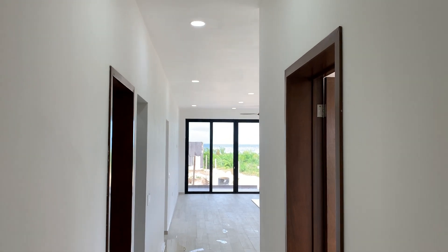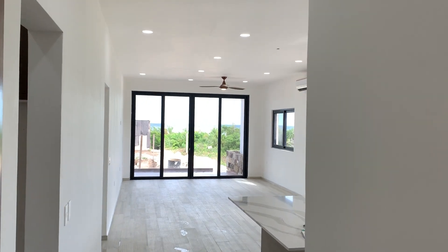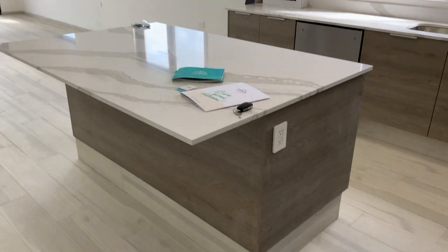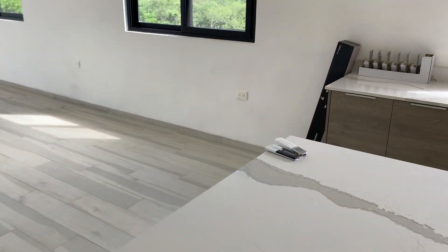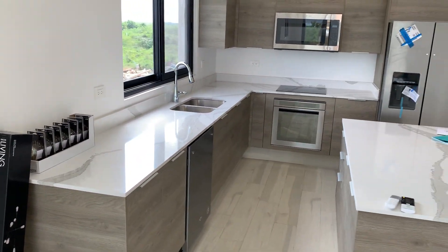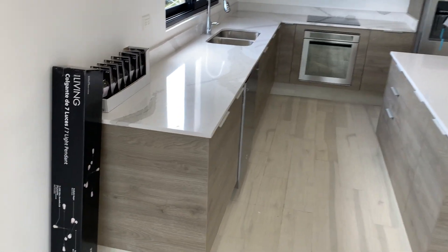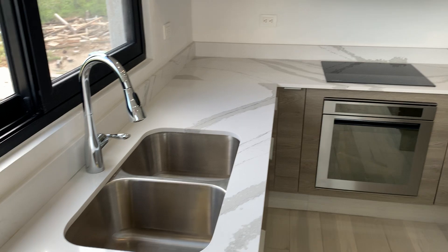Coming into our model showroom, we've got our countertops installed and cabinets all done. You'll notice right away the huge, beautiful island with plenty of overhang for three bar stools comfortably. Beautiful quartz countertops — look at this kitchen, stunning. Let's have a closer look here at the dishwasher and sink area.